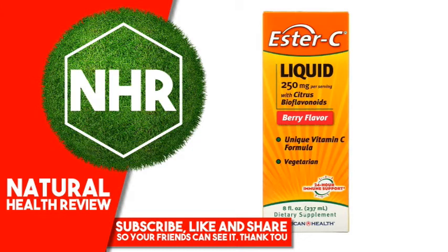No gluten, no yeast, no wheat, no milk or milk derivatives, no lactose, no soy, no egg, no starch, no artificial flavor.